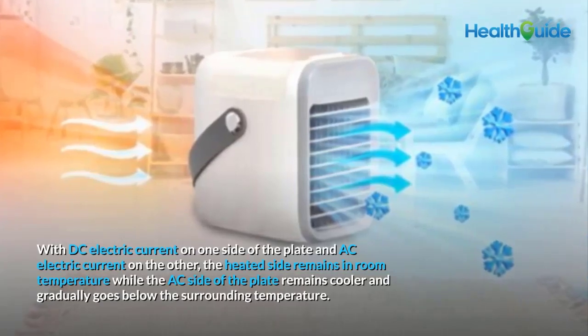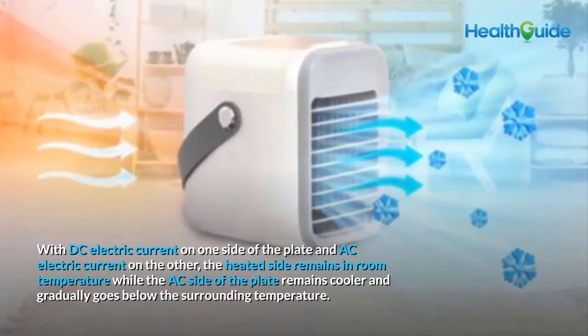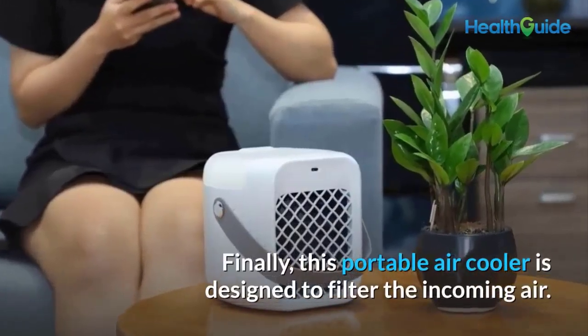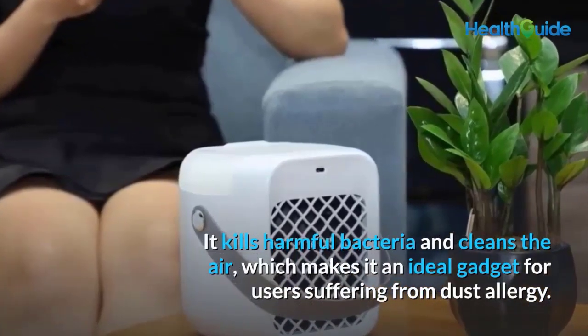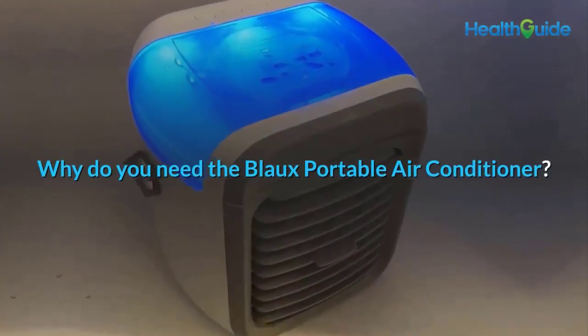With DC electric current on one side of the plate and AC electric current on the other, the heated side remains at room temperature while the AC side of the plate gradually goes below the surrounding temperature. As air enters through the vent it is cooled by this effect and cool air spreads through the space. This portable air cooler also filters incoming air, killing harmful bacteria — making it ideal for users suffering from dust allergies.